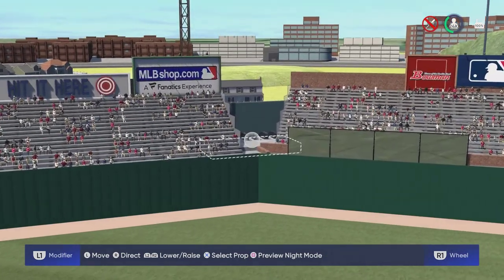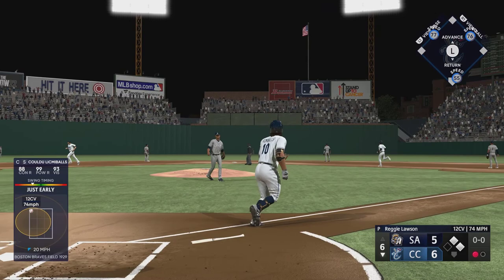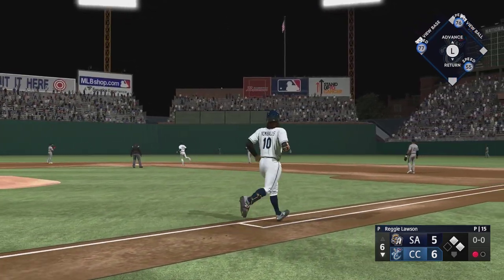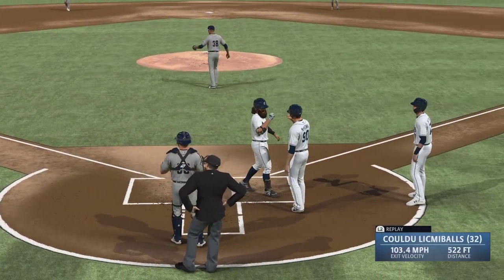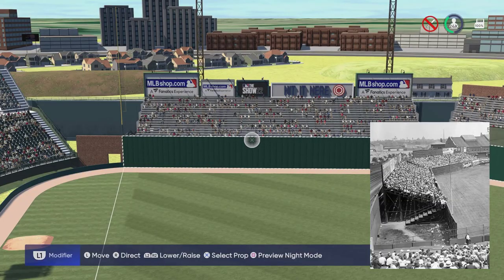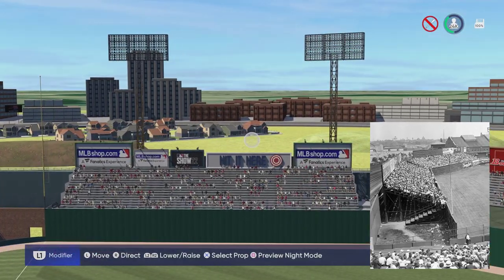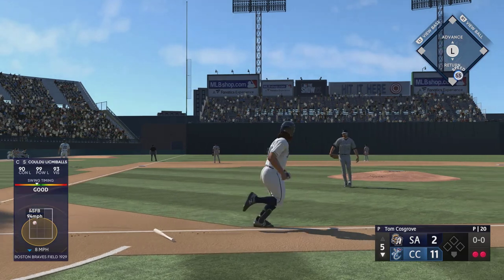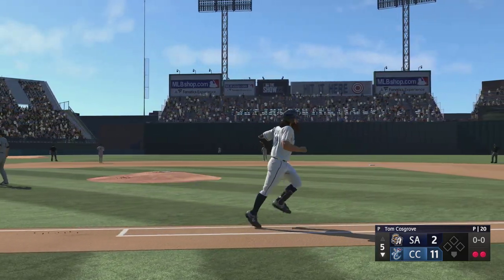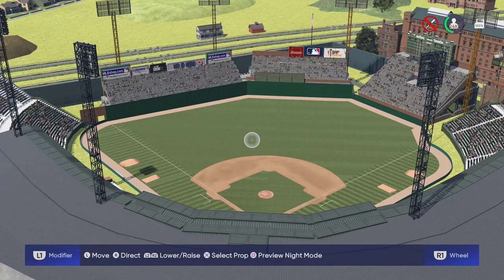To left center field we have another staircase heading up into the section of seating. In left field we have a large section of seats that basically covers the entire left field wall, and on the top we have some advertisements and some light fixtures on each side as well. That's pretty much it for the inside of the stadium, so let's go ahead and take a look at the outside.